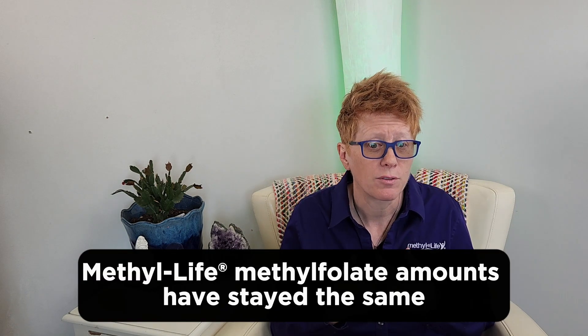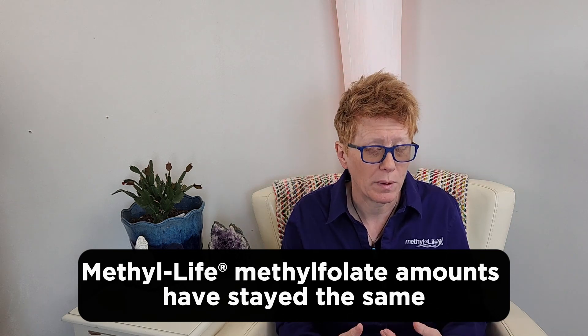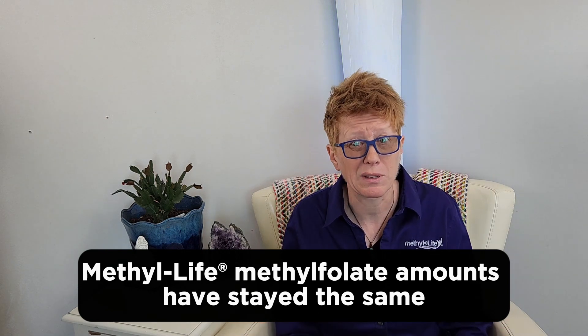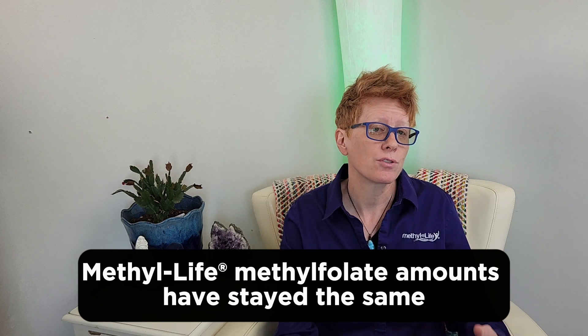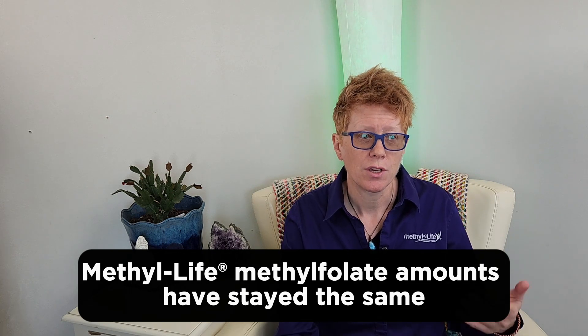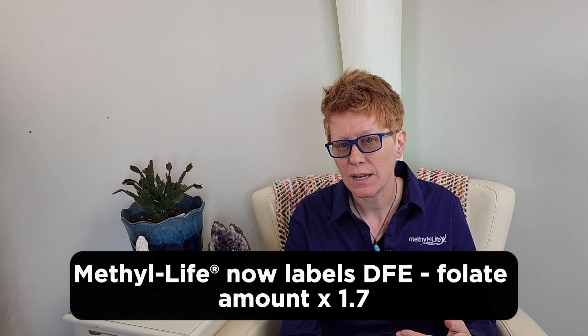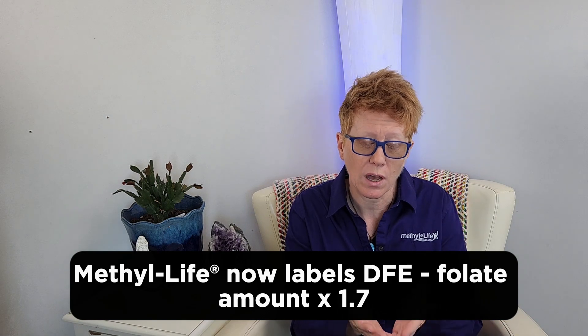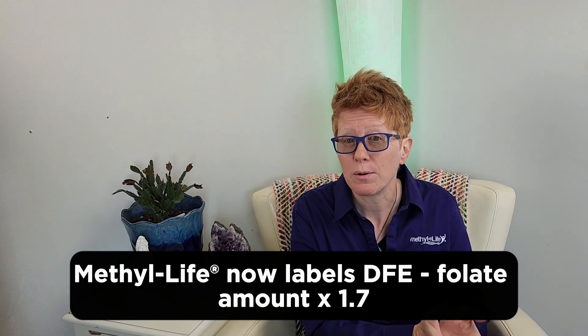We put methylfolate in our products specifically. But this particular labeling requirement — this 1.7 times guideline — is still being required for that nutrient. So how does this affect Methyl Life or the products that you take from us? Essentially, our formulas haven't changed. We've been doing the same formulas for the last eight to ten years, and those formulas haven't changed. But now we have to reflect those formulas in DFE value — in this Dietary Folate Equivalent — so we have to times our folate amounts by 1.7.